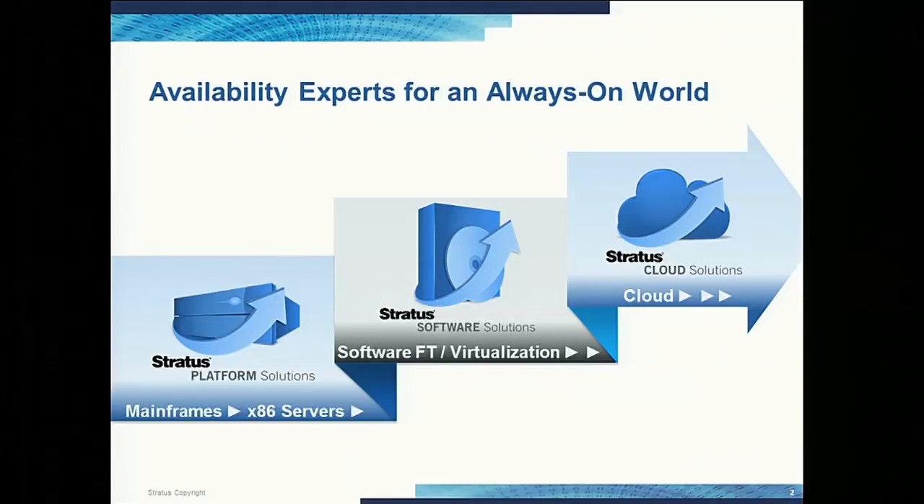We've been an innovator and a leader in availability for many years. However, several years ago, we innovated and created the industry's first software fault-tolerant solution. This is a piece of software that runs on commodity hardware servers and creates a highly available or fault-tolerant pair of systems to run business support and mission-critical applications. We've recently revved this product and launched it as Stratus Everrun Enterprise, and it's based on the KVM hypervisor.